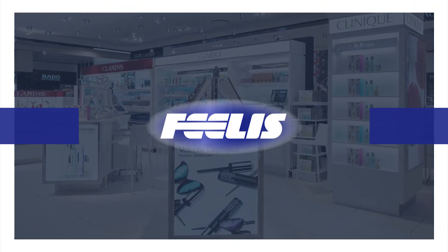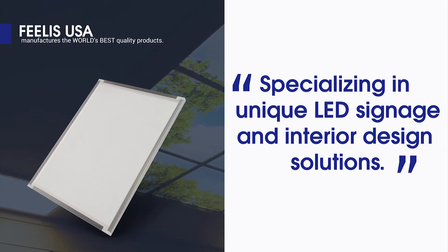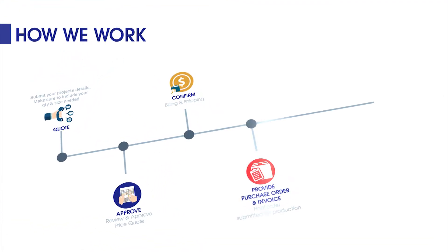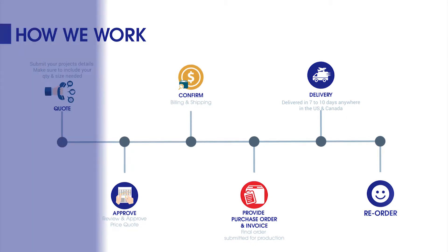Phyllis USA, specializing in unique LED signage and interior design solutions. When you order from Phyllis USA, you can expect excellent customer service, professional design support, and delivery in 7 to 10 days anywhere in the US and Canada.